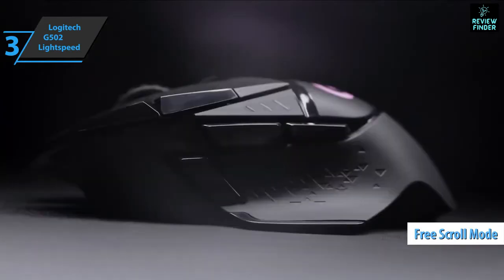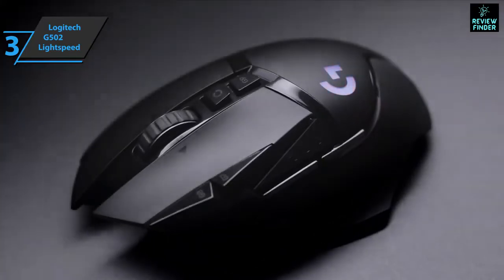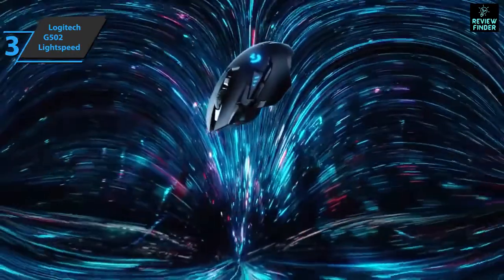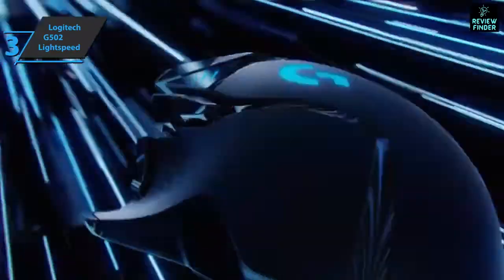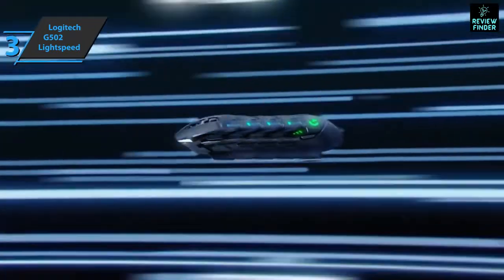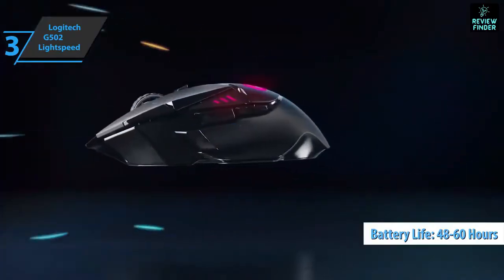The G9 button on top of the case displays battery levels and can also be used to change the profile — the mouse can store five profiles in its internal memory. The G Selector function allows each button to be assigned a secondary function if there's ever a lack of commands, which is useful for specific software or games with multiple options. Logitech has done a good job managing the energy of this mouse — it can run for 48 hours with the backlight on and up to 60 hours without the backlight.